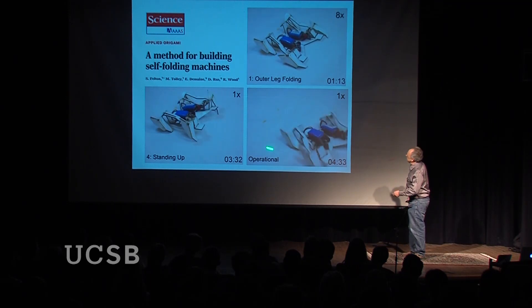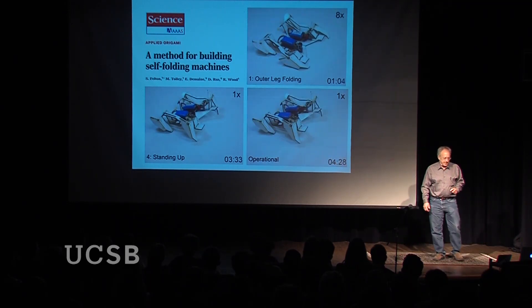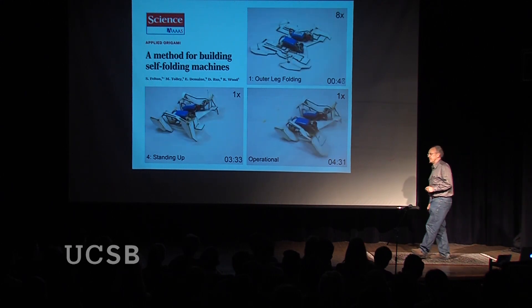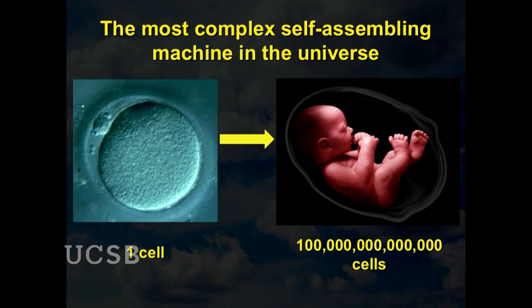That's a nice example of a self-assembling machine, but there are much more interesting and complex self-assembling machines that have been around much longer on the planet — machines so complex that they have the ability to figure out how they work themselves. That self-assembling machine is shown here: a human embryo.